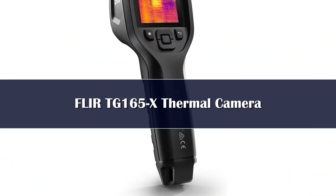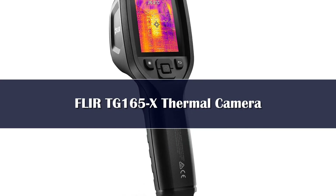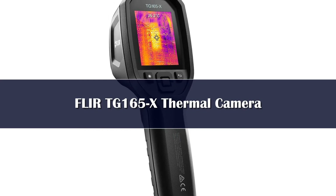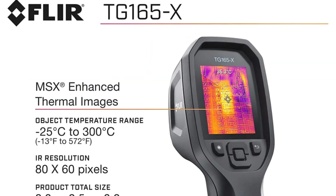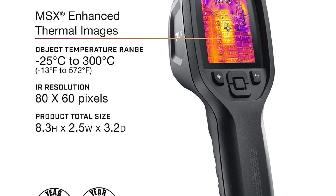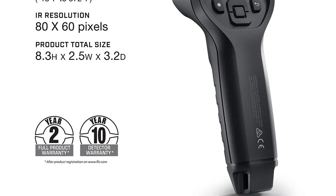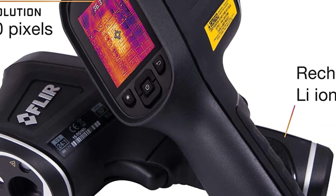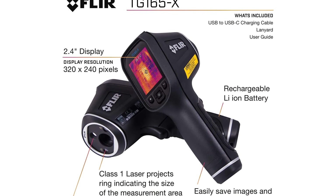Number 2. The FLIR TG165 is a powerhouse of a thermal camera that will serve you for hours on end. It's incredibly easy to use, with no special training required — simply turn it on and point it at the item whose temperature you need to measure. The camera features a dual laser system that can assist you with aiming, and it's also comfortable with the built-in handle. More importantly, the TG165 is built to be rugged and durable, with IP54 water resistance and a drop rating of 6.5 feet. It also features a powerful lithium-ion battery that lasts upwards of five hours.